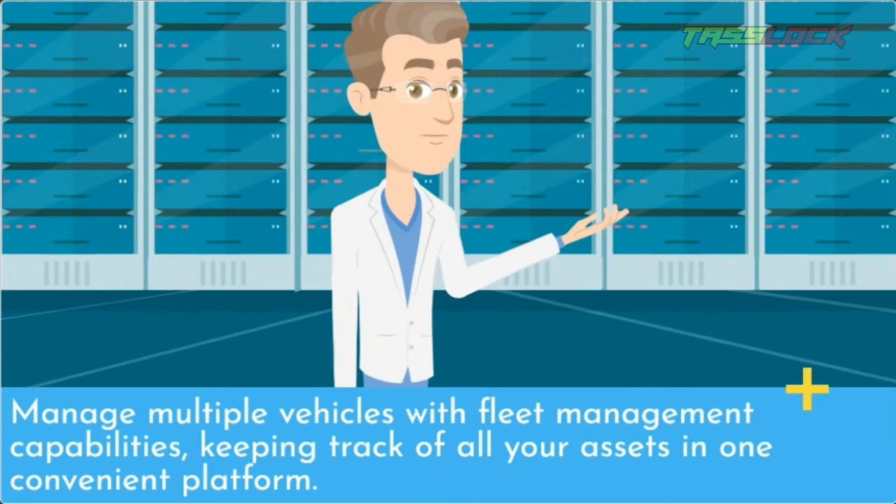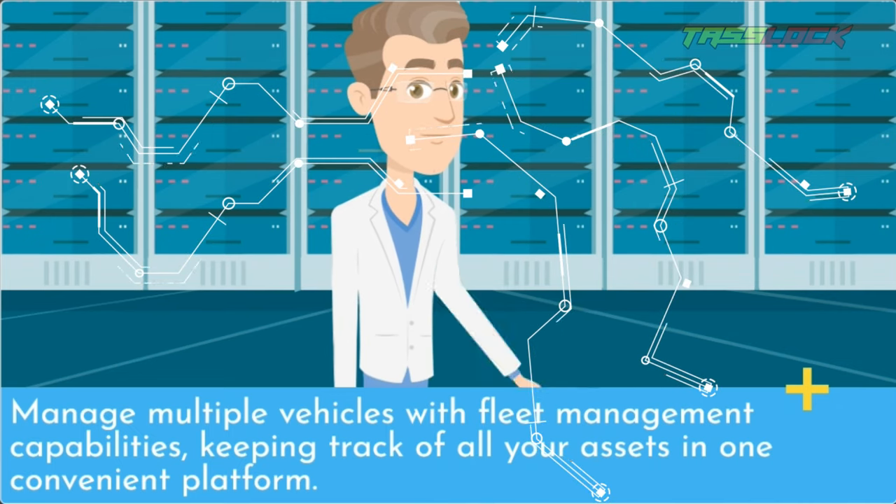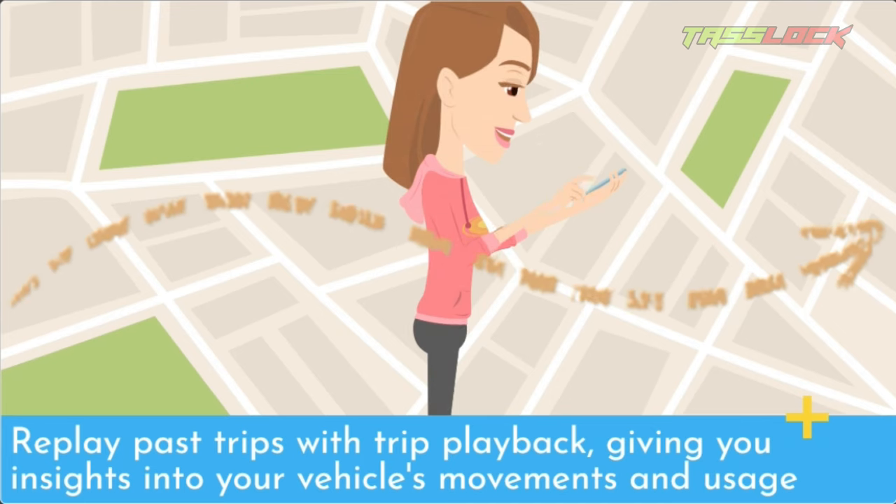Manage multiple vehicles with fleet management capabilities, keeping track of all your assets in one convenient platform. Replay past trips with trip playback, giving you insights into your vehicle's movements and usage patterns.